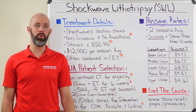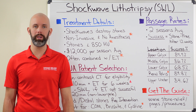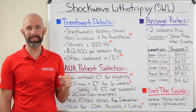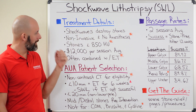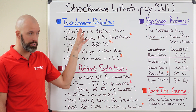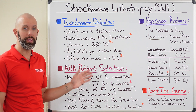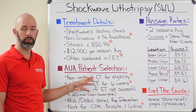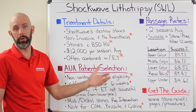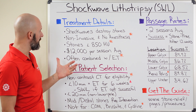Hey everyone, today we're going to continue on our series of videos discussing the different treatment options available for kidney stones. Today's topic is shockwave lithotripsy, or SWL. We're going to talk about treatment details, selection and eligibility criteria based on the American Urological Association's handbook, and the success rate of this procedure to help you determine whether it's right for your kidney stone.